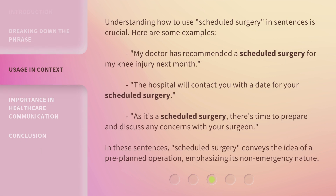Understanding how to use 'scheduled surgery' in sentences is crucial. Here are some examples: 'My doctor has recommended a scheduled surgery for my knee injury next month.' 'The hospital will contact you with a date for your scheduled surgery.' 'As it's a scheduled surgery, there's time to prepare and discuss any concerns with your surgeon.' In these sentences, 'scheduled surgery' conveys the idea of a pre-planned operation, emphasizing its non-emergency nature.